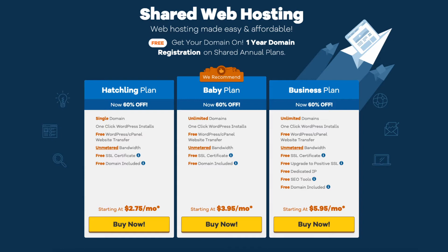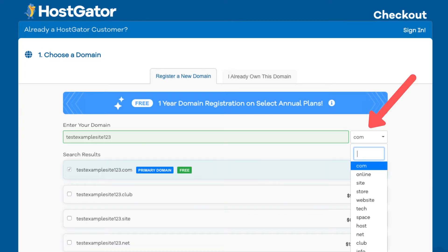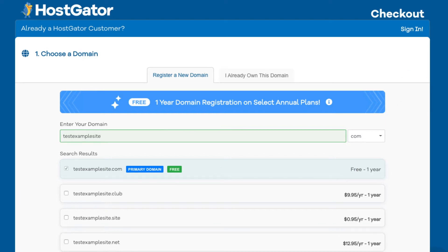You can upgrade or downgrade to any of the plans at any time. Next, click the buy now button on the plan you want to select. You'll see the choose a domain section where you can search for a domain for your site. You'll see the search field where you can type in a domain name. Over to the right you can select a domain extension, for example .com, .net, .org, and so on. .com is the most popular domain extension, so I'd recommend going with a .com if you can. Type in a domain name and click off to the side to see if it's available or not.